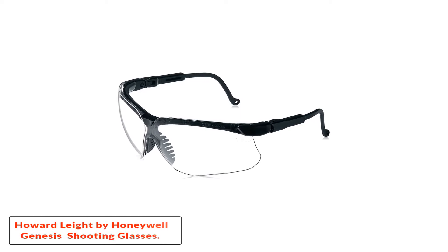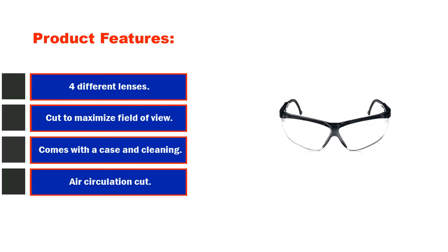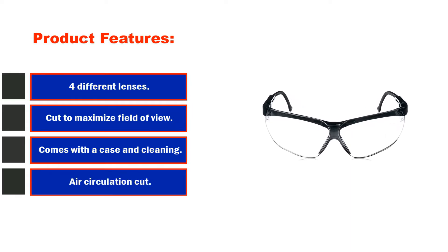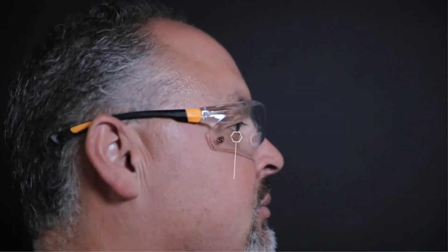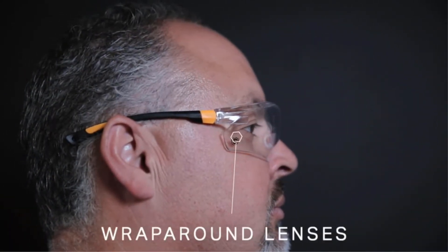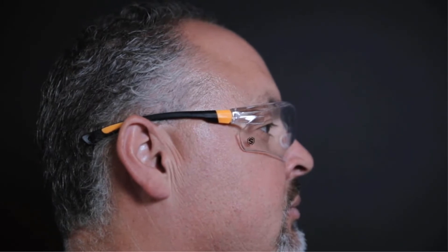Starting at number 1: Howard Leet by Honeywell Genesis Sharpshooter Shooting Glasses. Product features include four different lenses, cut to maximize field of view, and comes with a case and cleaning cloth. These ultralight shooting glasses come with 99.9% UV protection, which is plenty well enough for designated shooting glasses.